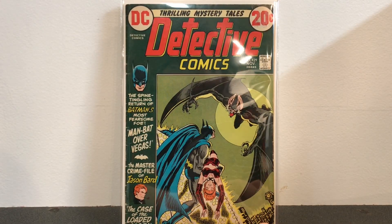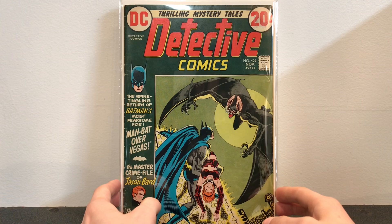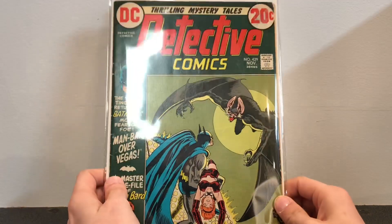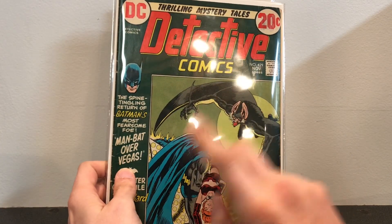This is Detective Comics number 429, also another really great read. I'm not sure why this book is not a key, but in my eyes this is the first appearance of Womandat. I don't know why this is not considered a key, but it's a really cool book — it makes you feel like a detective.